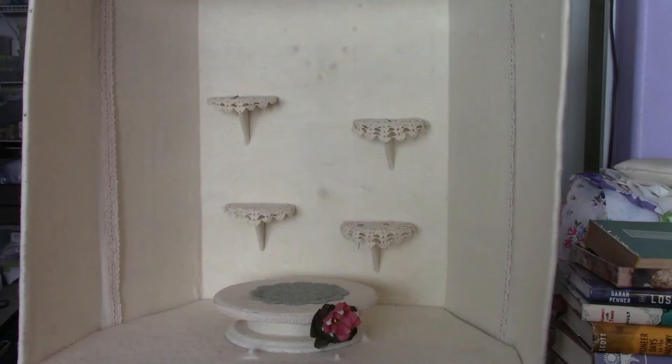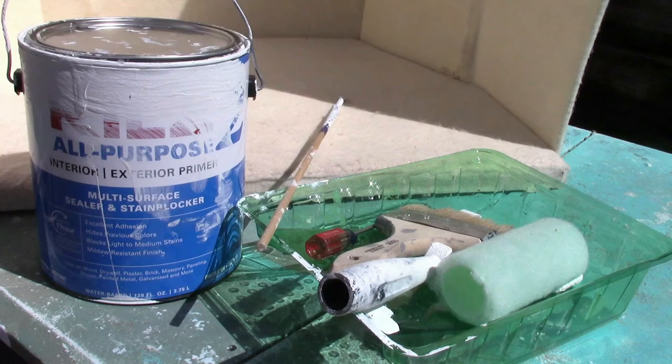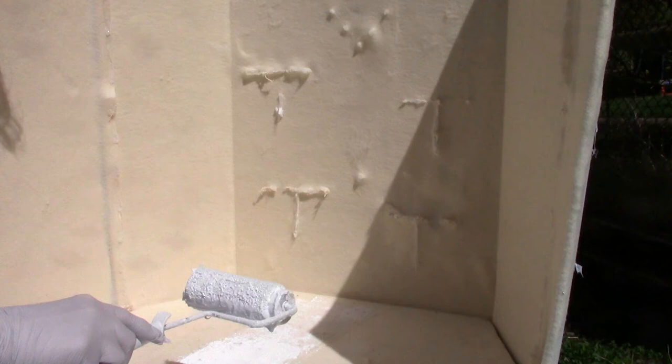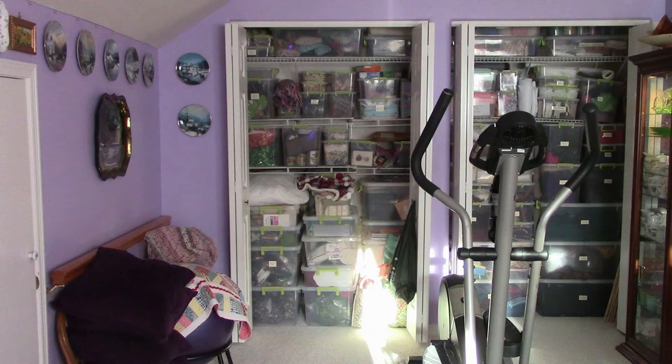This is the old stage — I tried to repurpose everything and stretch that dollar as far as you can. I stripped it of all the decorations I had on it and took it downstairs to paint with primer, because the dark felt would show through. So now we have a new light box for photographing things for eBay.